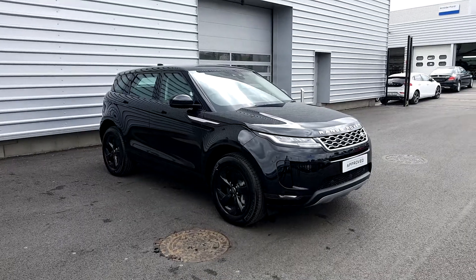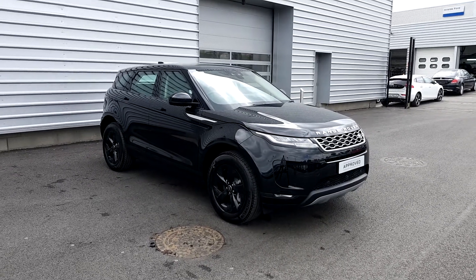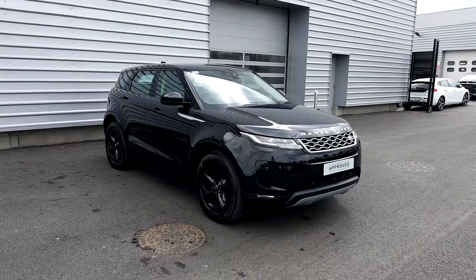For information regarding this vehicle or to arrange a test drive, please give us a call on 018701440. I'll be happy to look after you. Thank you.